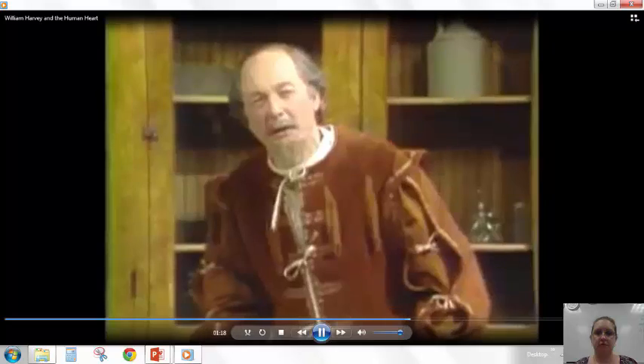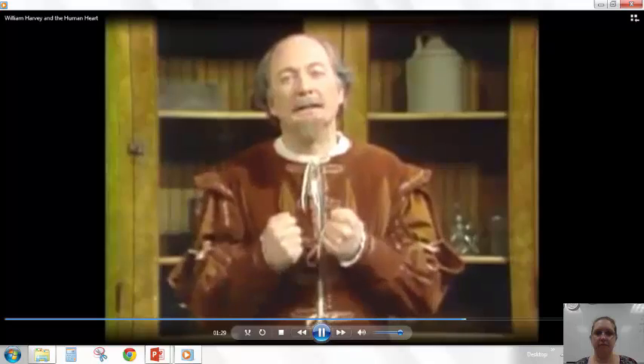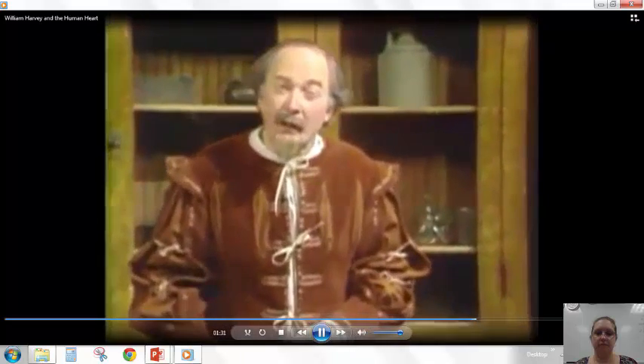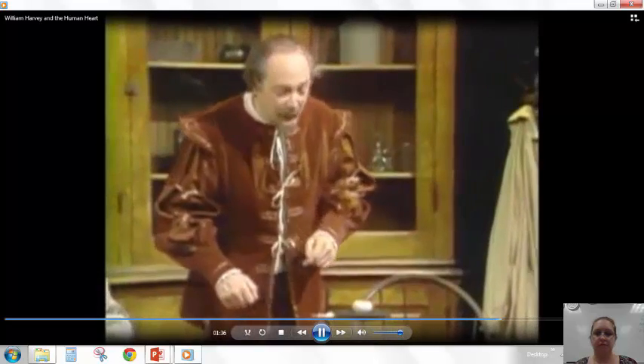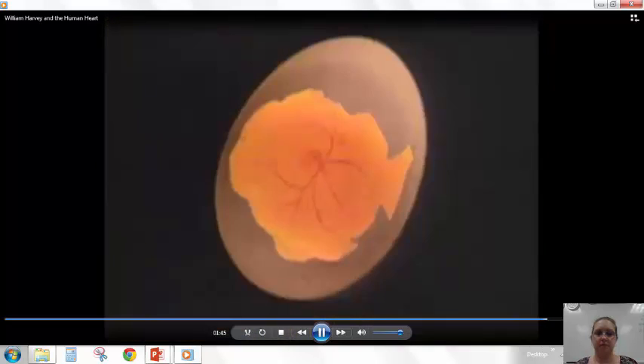Round and round it goes, over and over again. And so the blood circulates, propelled through the body by this marvelous pump, an organ I have studied for many, many years. It's one of the first things formed in any new living creature. In this egg, for example, a tiny chicken is only a few days old. Its heart is already beating, and some veins and arteries have formed too. There it is — the beginning of life.